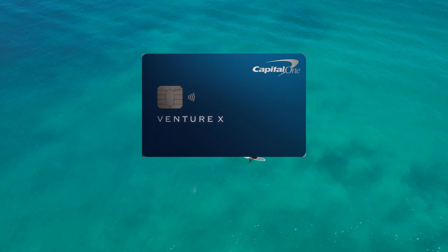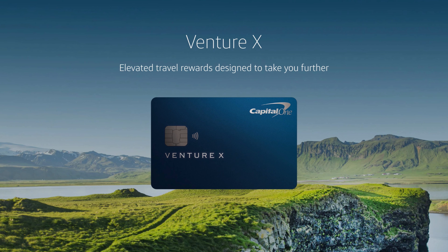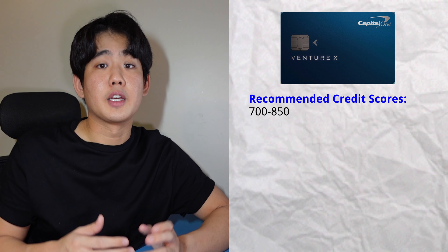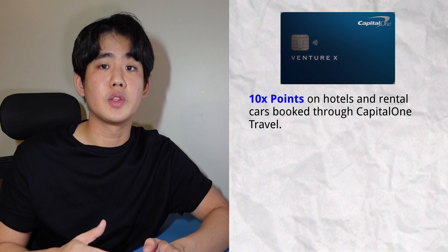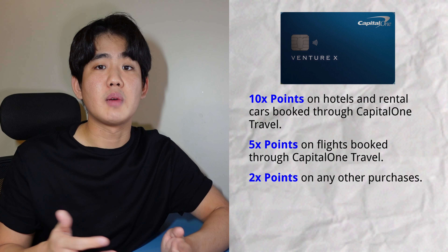The third card on this list is the Capital One Venture X Rewards credit card. This is a relatively new card, released in November 2021 with the purpose of taking on the Chase and Amex luxury travel card space. The recommended credit score is around 700 to 850. The current point bonus is 75,000 points after you spend $4,000 in the first three months. You'll earn 10x points on hotels and rental cars booked through Capital One Travel, 5x on flights through Capital One Travel, and 2x on any other purchases. The card also comes with a $300 travel statement credit.